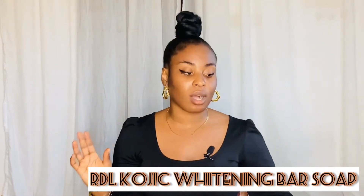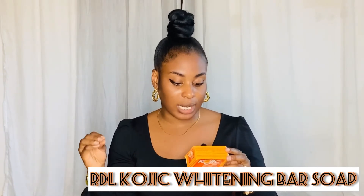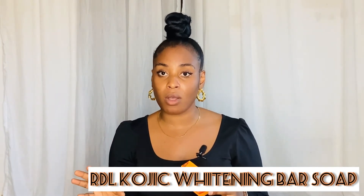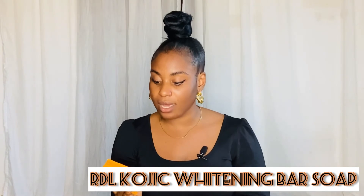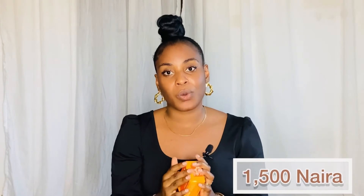The next on my list is the RDL Kojic Light Whitening Soap. I know there's also a popular one called the Kojic Sand that's really good too, but I'm not mentioning that in this video. This is the RDL Kojic Whitening Soap — this is how it looks — and it's really good.